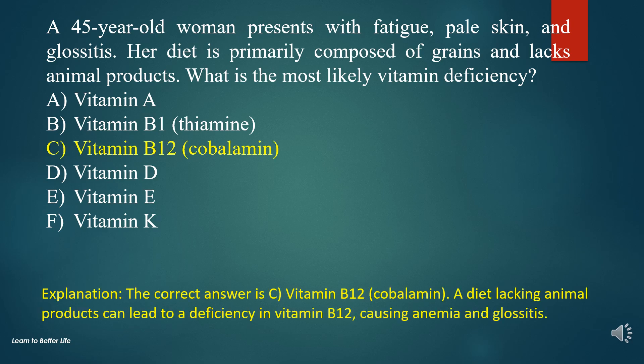The correct answer is C. Vitamin B12, Cobalamin. A diet lacking animal products can lead to a deficiency in vitamin B12, causing anemia and glossitis.